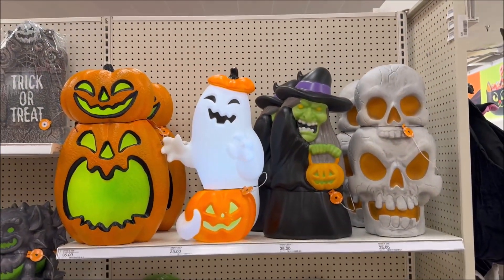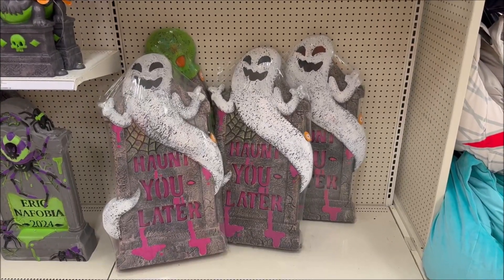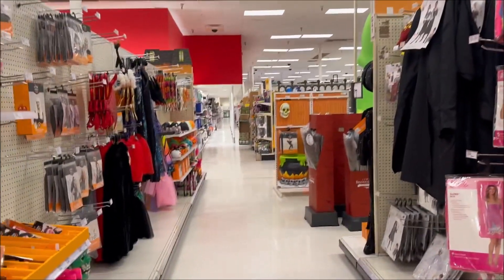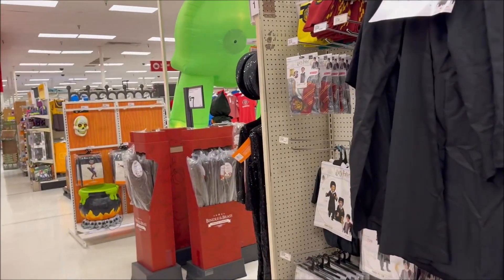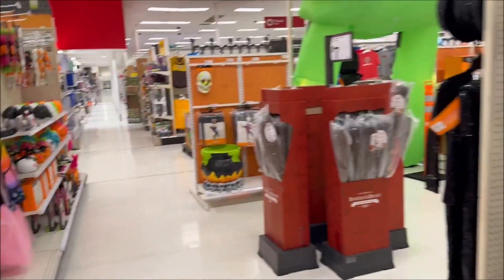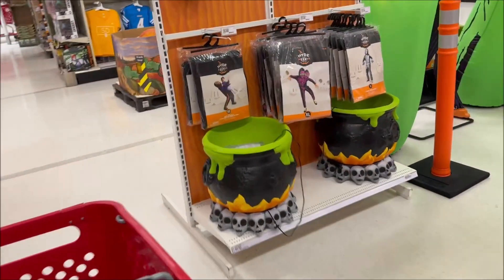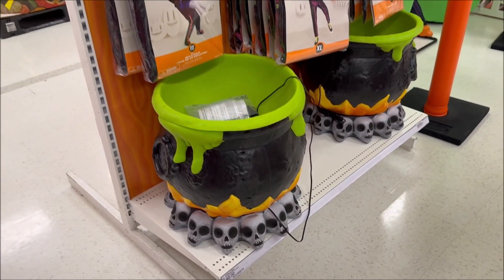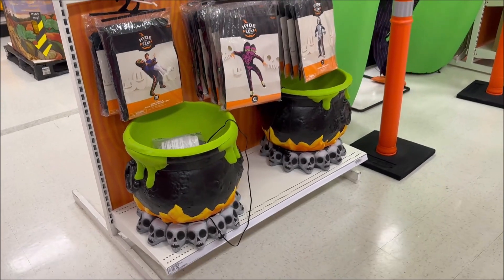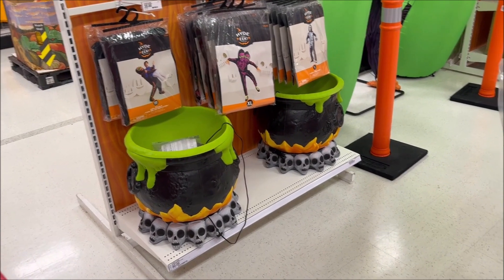Those are $35, and that one's $20 with a giant gravestone. I came here expecting to look at Christmas stuff, y'all. This is interesting for $60 over here — check it out. You can put some dry ice in there and have a cauldron with smoke coming up out of your candy.